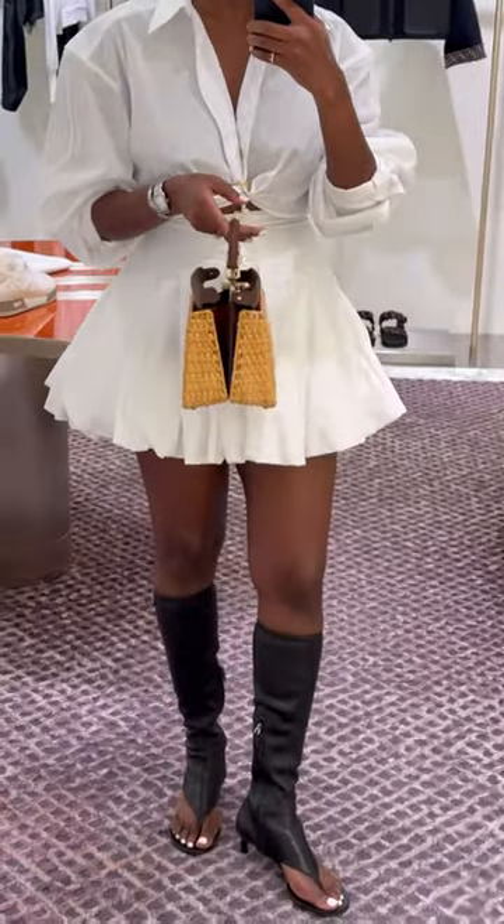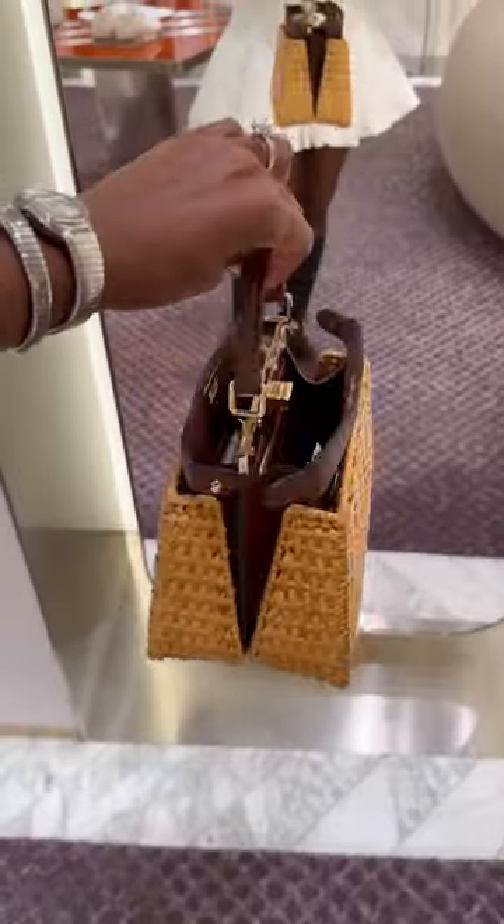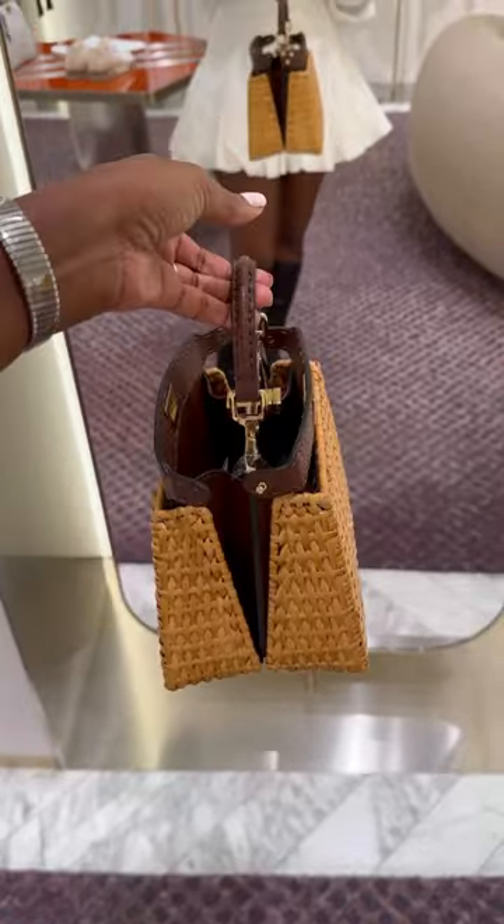Then we went to Fendi. I'm not a peekaboo Fendi kind of girl, but I was really intrigued by this bag and the details. It was made very well — beautiful bag.